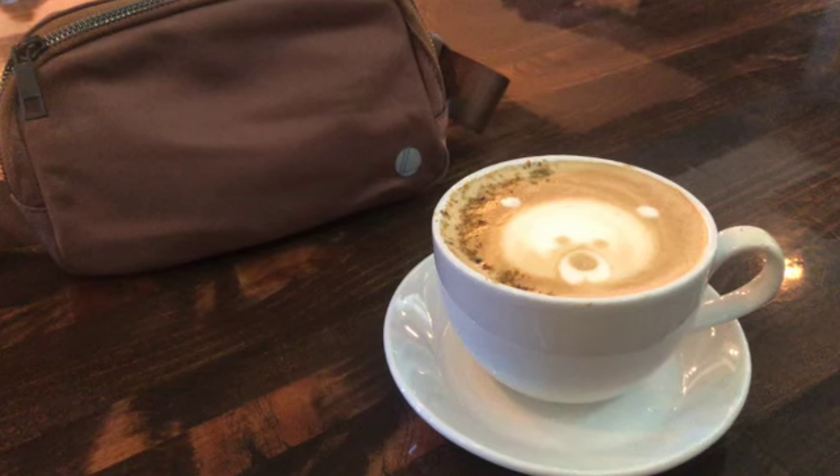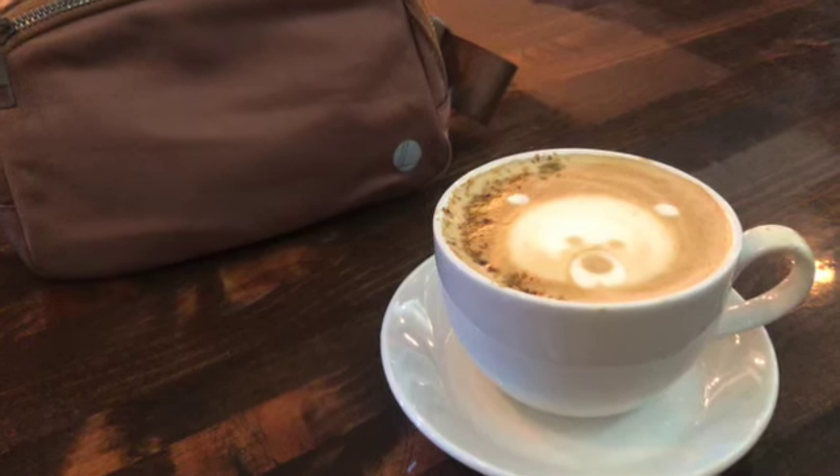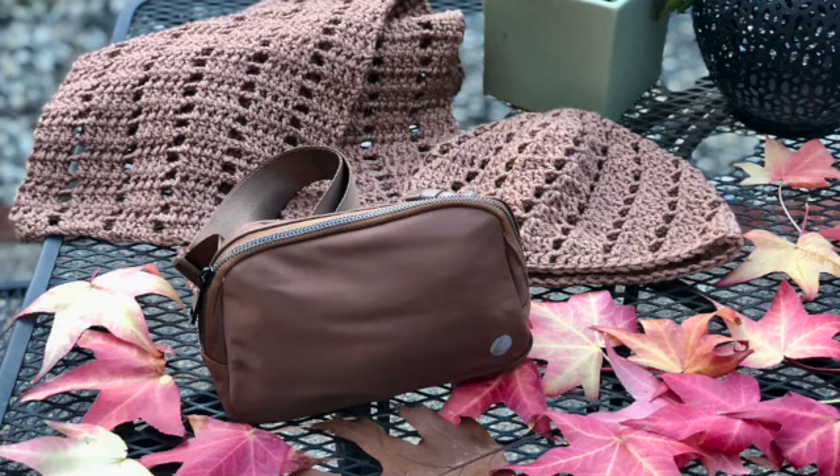I met for coffee with a friend of mine the other day and this was my casual outfit — nothing fancy but at the same time presentable and comfortable, and the belt bag was quite handy and completed my outfit. This was my hazelnut latte — so cute, isn't it? A teddy bear in a cup!